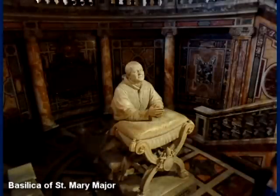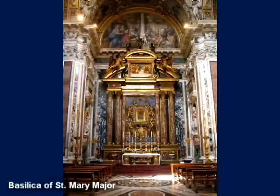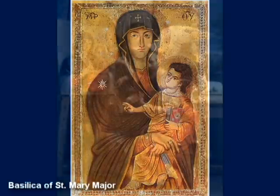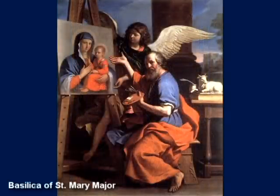To the left of the high altar is the Borghese Chapel, which contains the icon of Our Lady, Salus Populi Romani — the health of the Roman people — which is among the most visited Marian images in all of Rome. Tradition holds that it was painted by Saint Luke on a table from the home of the Holy Family in Nazareth.